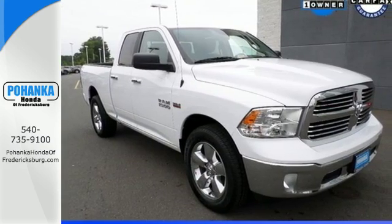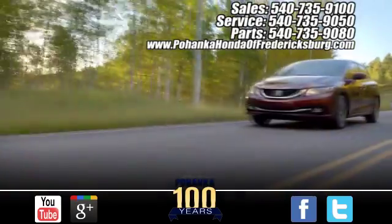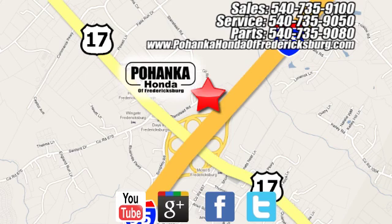Get behind the wheel today. Pohanka Honda of Fredericksburg is a great place to buy a car, conveniently located at 60 South Gateway Drive in Fredericksburg.